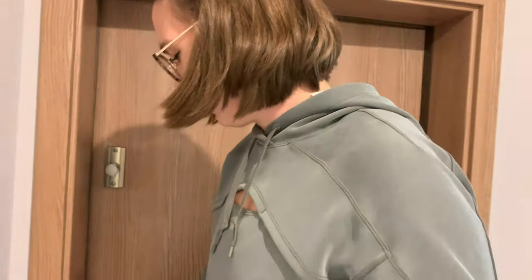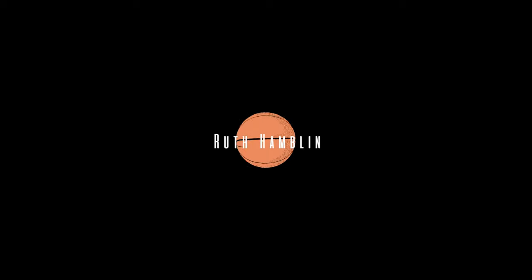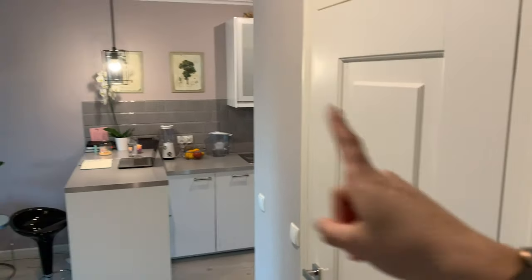Hey, you made it — come on in! Welcome to my home. Today we're going to take a little tour of my apartment here in Gdansk, so let's get started. This is the front door, which you just came through — nice front door with a little lock on it. When you come in, you've got my bedroom there, the bathroom, and the kitchen slash living room.